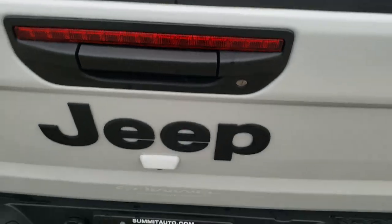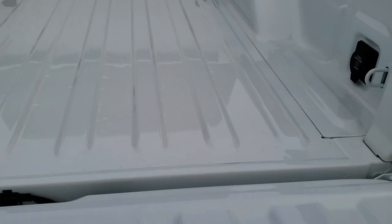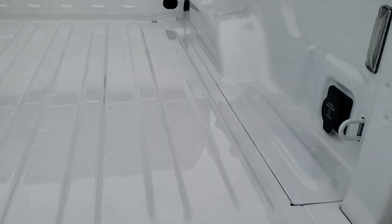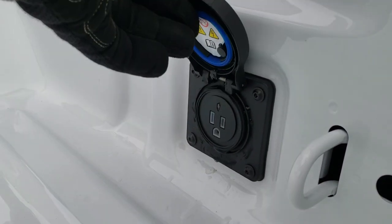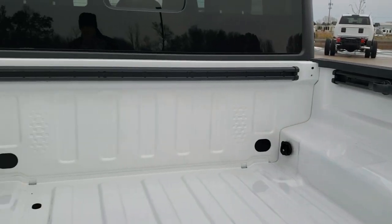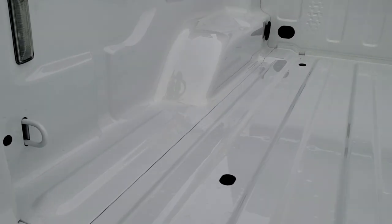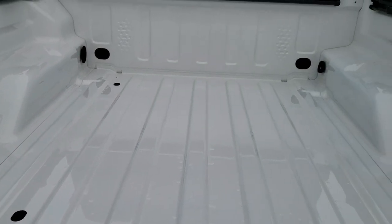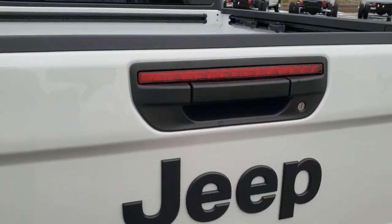This slow-down assist tailgate is awesome. It's never going to slam on you. It's super light — you can almost just throw it up with your wrist. It has the LED lighting group, the 115-volt, 400-watt normal plug-in back here. You get the cargo rail management system with four tie-down cleats — you can put those cleats anywhere to tie down stuff. You also got these little tie-downs right here, and up front you got those heavy-duty ones. Backup camera, locking tailgate.